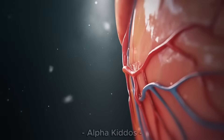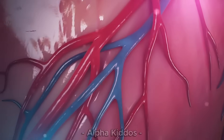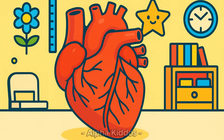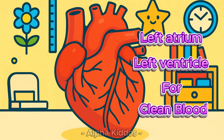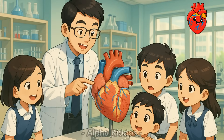Heart. The second important organ is the heart. The heart is our body's pump, sending blood with oxygen and food everywhere. It has 4 chambers: right atrium and ventricle for dirty blood, and left atrium and ventricle for clean blood. The heart works non-stop to keep us alive, healthy and full of energy.